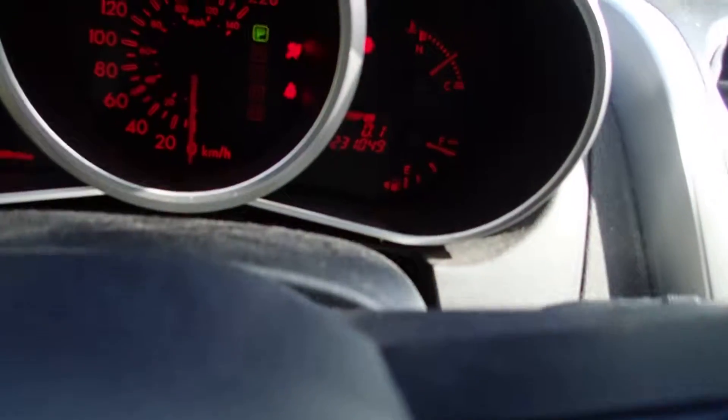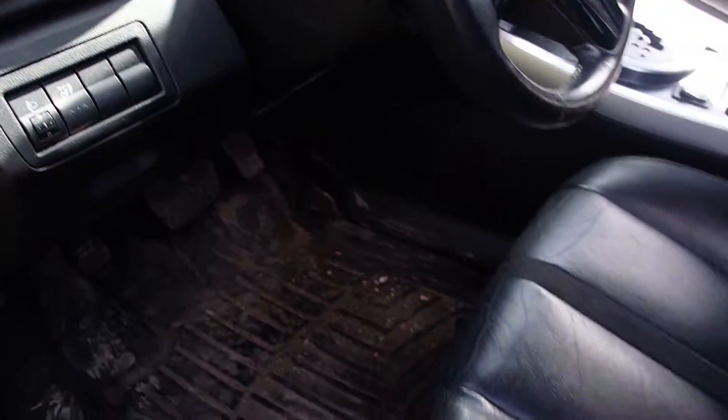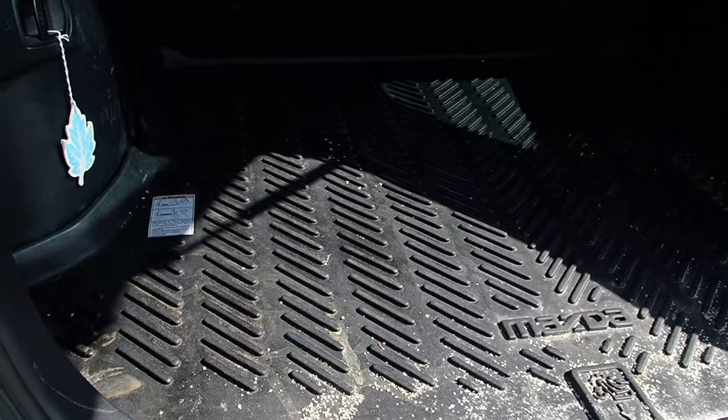It's got 231,000 kilometers on it, but these things can go a lot longer than that. So that CX-7 package — beautiful. It's got the rubber trunk liner too.